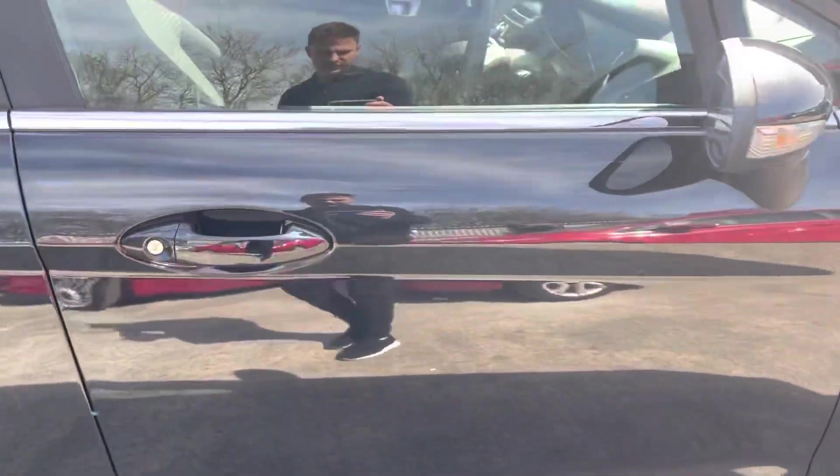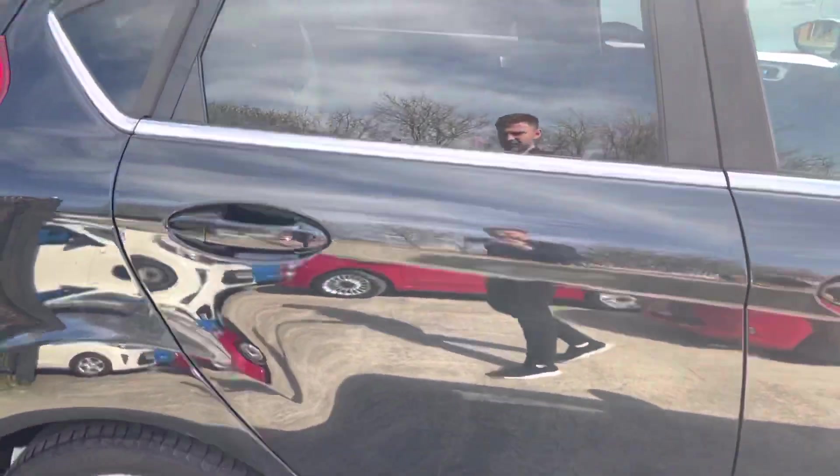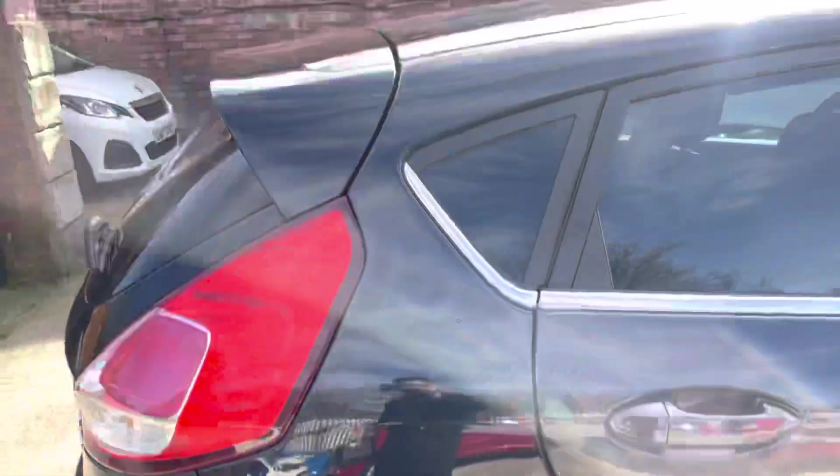The driver's side door does have a tiny little chip just there, but overall very nice. The rear driver's side door is in really nice condition, as is the rear quarter panel.